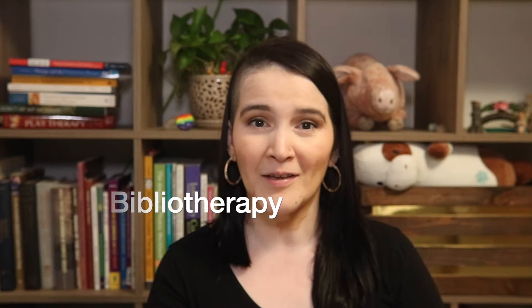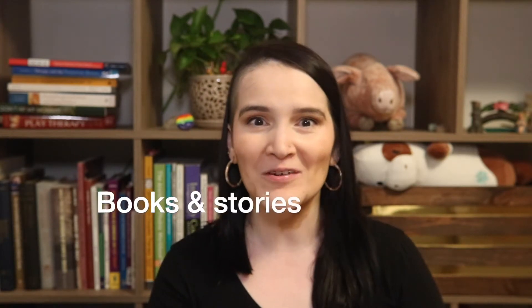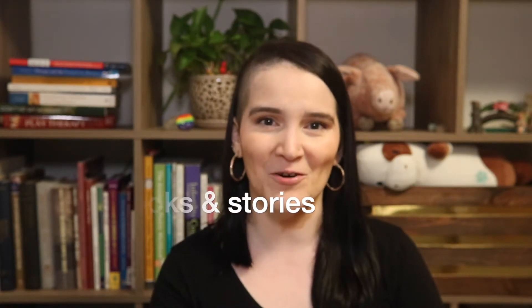Hi, this is Melin Velazquez. I am a licensed clinical social worker and a registered play therapist. Today I was hoping to talk a little bit about bibliotherapy and how I try to make books and stories engaging for the clients that I work with.